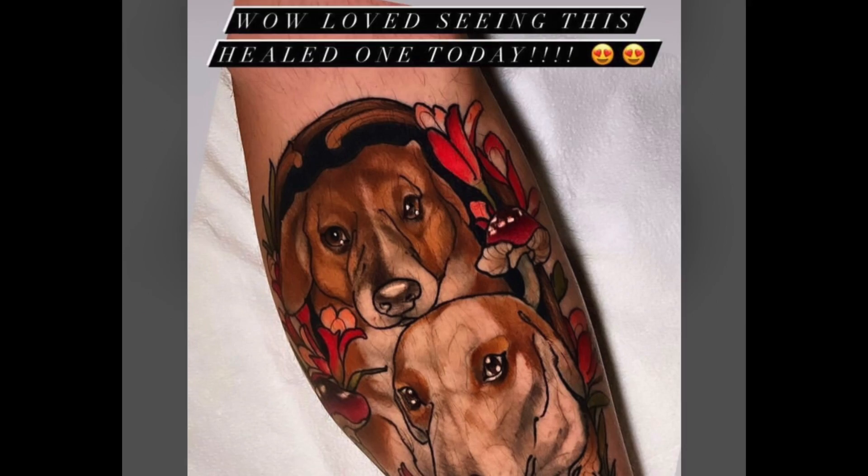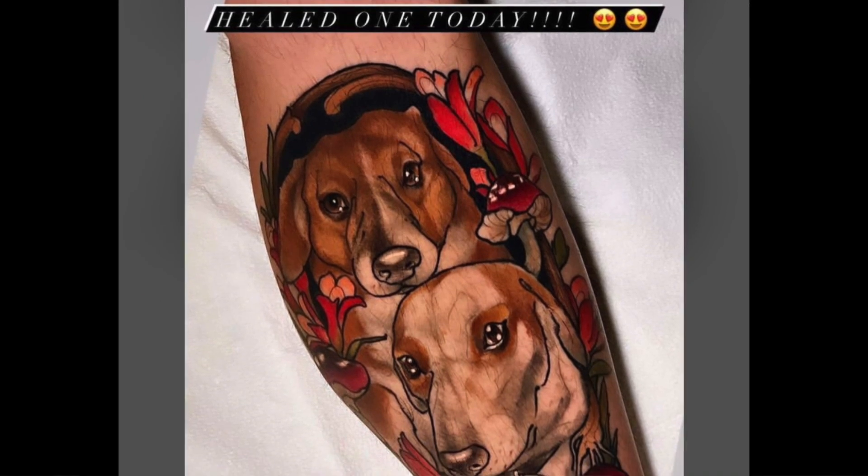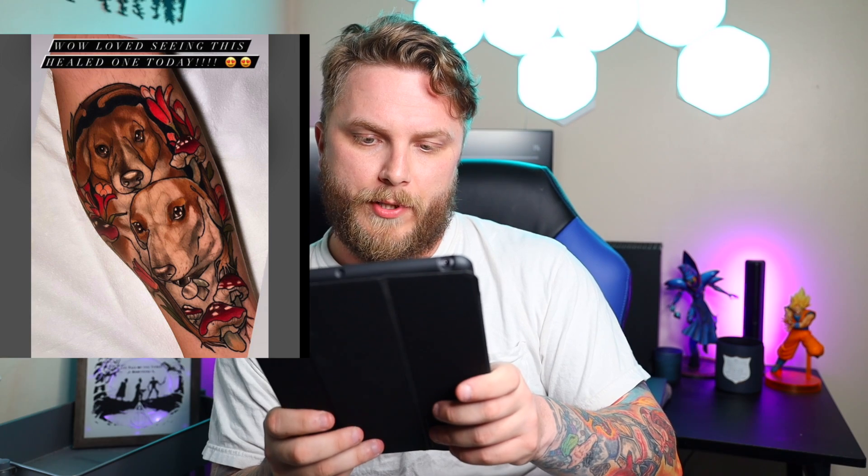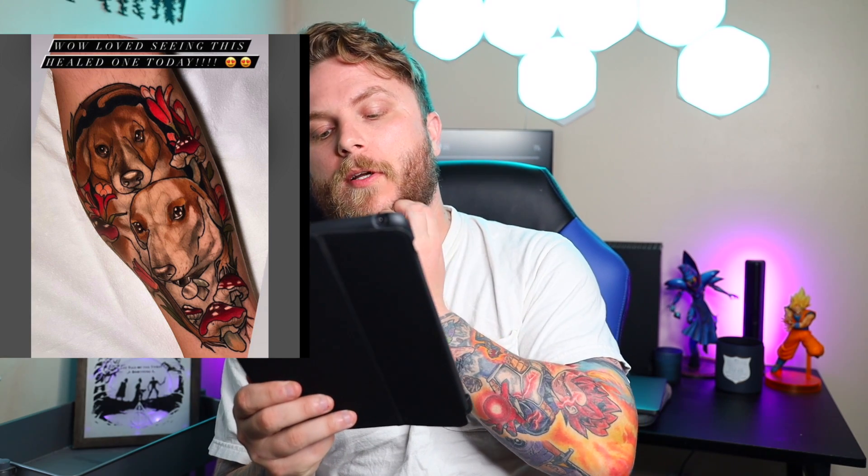Some doggies! And my doggies right here — when I just said that, he looked at me. I love seeing these healed ones today. This thing's healed up pretty good. Pet portrait, very cute. There's some color in it — oh, it's mostly all color. These prices have been all out of whack so far, like they're so off my gauge. I'm going to say $800.